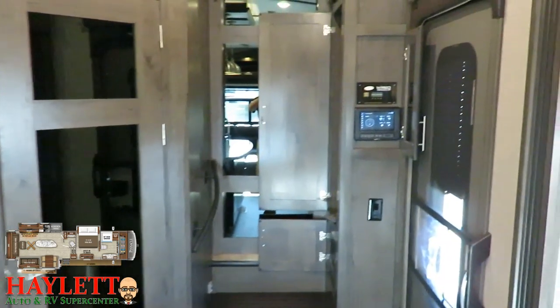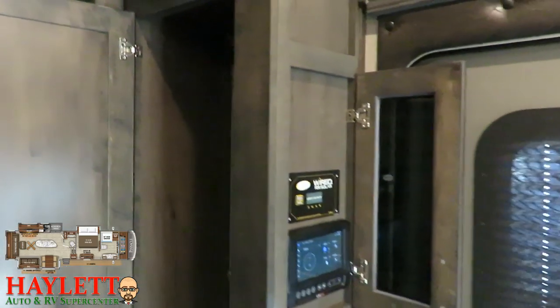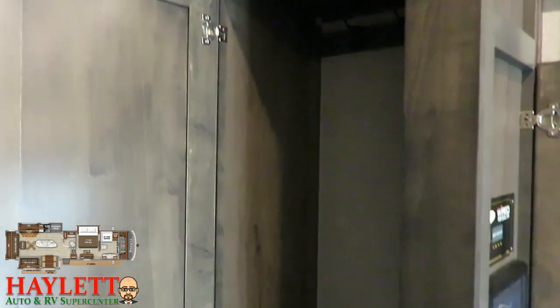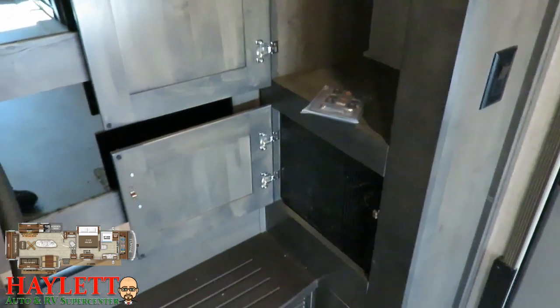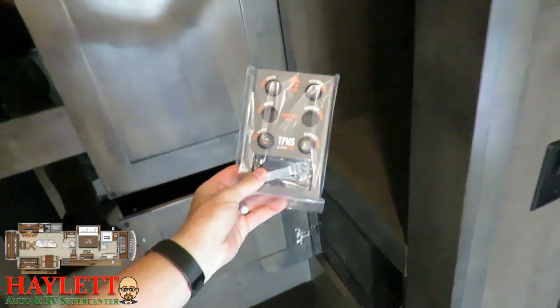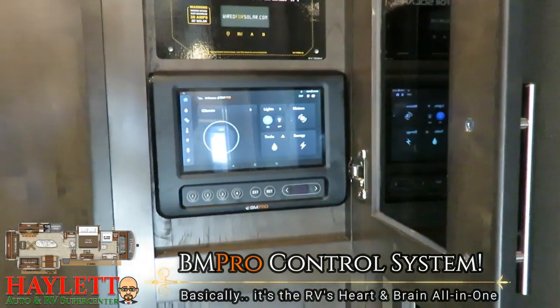Before we jump into that half bath right over here by the entry door, past that shade and past my reflection in that bedroom sliding door, you've got a handy coat closet. It's a personal pet peeve of mine when big RVs don't have a coat closet by the door, and obviously this one satisfies. But you're seeing this little bag — what is this thing?